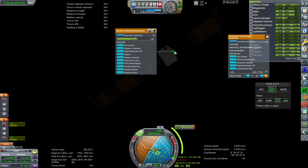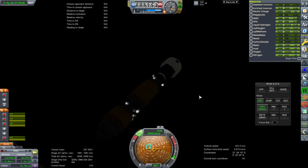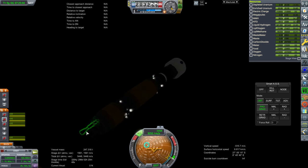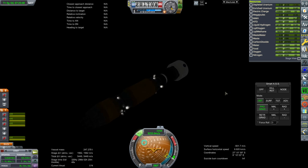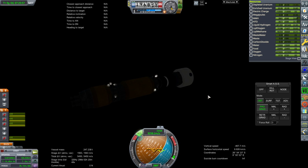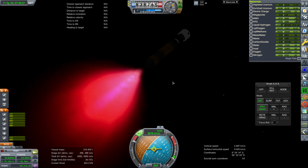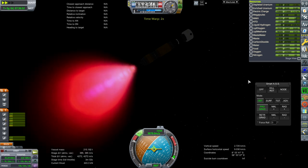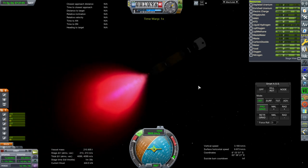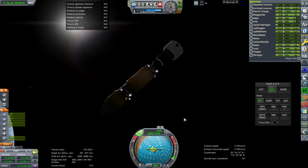SLS has a benefit because it has a hydrogen-oxygen upper stage to make the rendezvous burns, whereas with Starship we'd have to put some sort of hydrogen-oxygen stage into it. It's also important that we're not using a nuclear engine on the refueler - we want to reuse the nuclear engine, not send a new one up. We have connection. Looks like we might have had a little bit of boil-off from the refueler - we were short about 360 units. The refueler is drained, and we can undock.